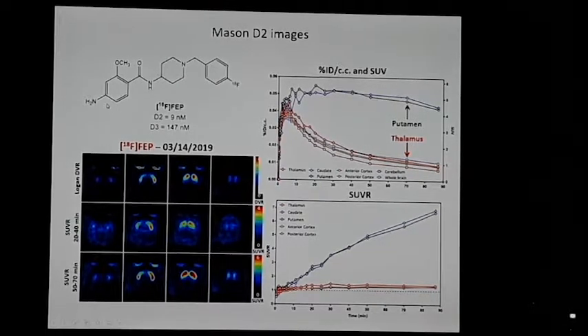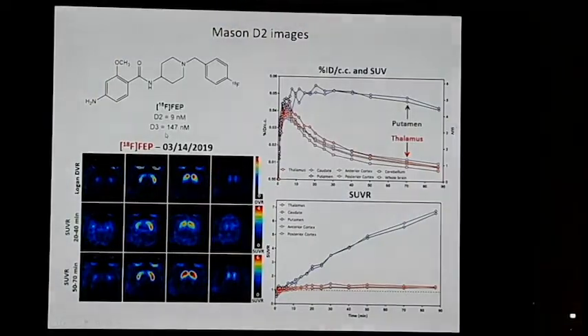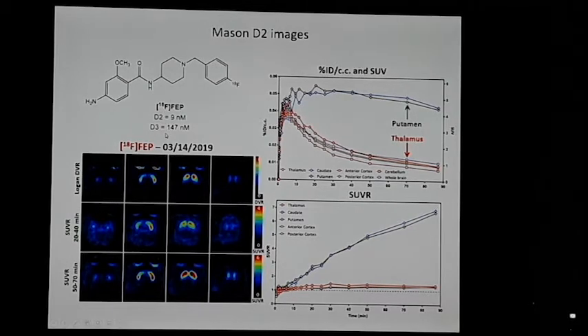When you remove the chlorine atom from FCP, the affinity for D3 drops dramatically while there is little effect on D2, making floro-ebopride a highly selective D2 compound. Having a highly selective D2 receptor probe means you can see how D2 interacts with other receptors without worrying about cross-talk with D3. Non-human primate studies look good, and the goal is to take this into humans and couple it with D1, adenosine 2A, or other G proteins known to form heterodimeric complexes with D2.